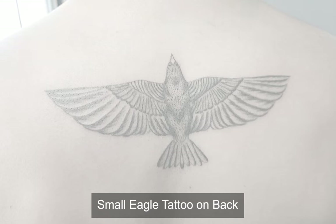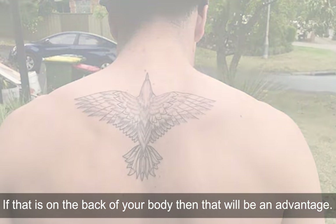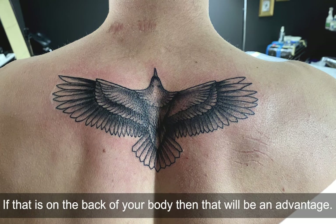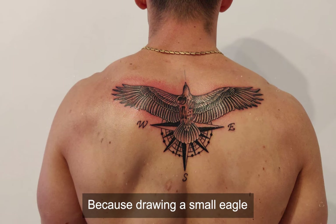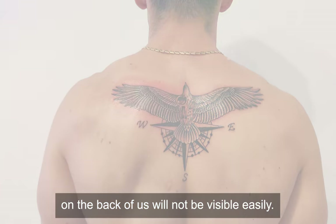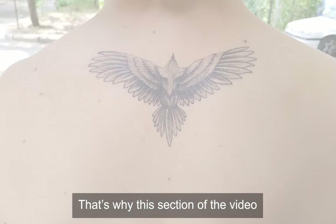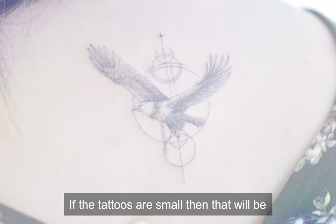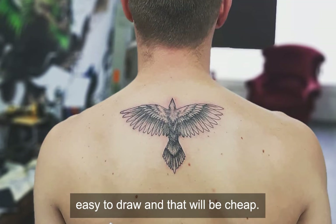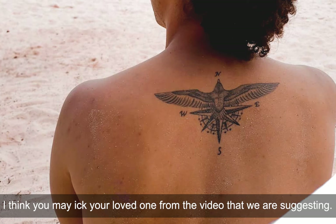Small eagle tattoo on back. Many people, including me, like small tattoos, and having one on the back of your body is an advantage. However, with an eagle tattoo there is some problem, because drawing a small eagle on the back will not be visible easily. But we respect the choice of all, so this section of the video is for those who like small tattoos. If the tattoos are small, they will be easy to draw and cheap. These tattoos will also present your moderate taste — you may ink your favorite one from the video.